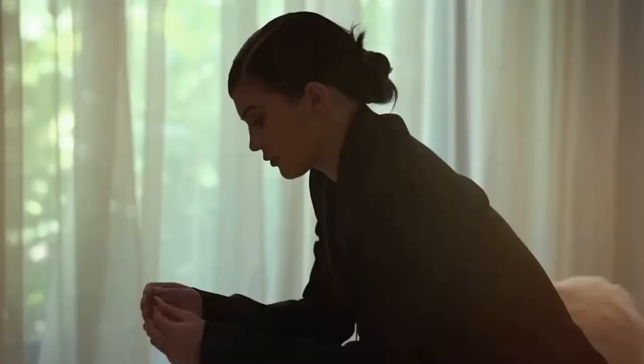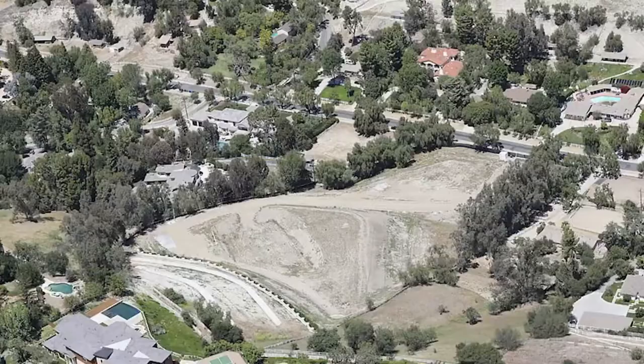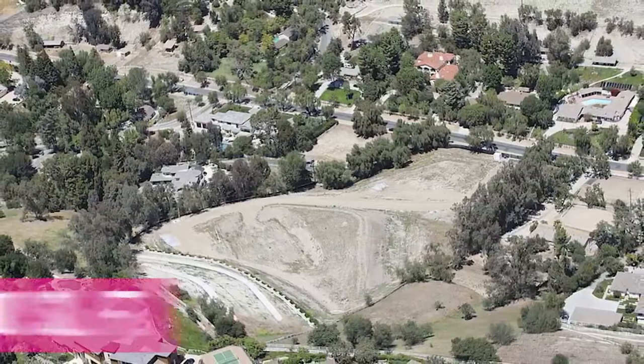What's next for Kylie? She's about to build her dream house. The 22-year-old just bought a five-acre property near her family for a whopping $15 million, and the star plans to build an 18,000-square-foot mega-mansion for her and her family.